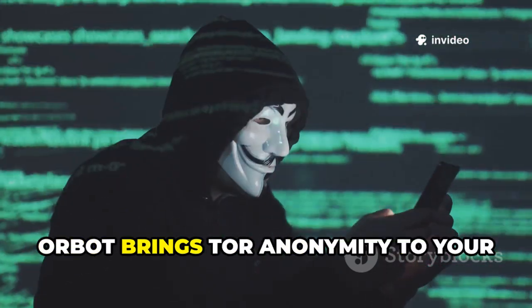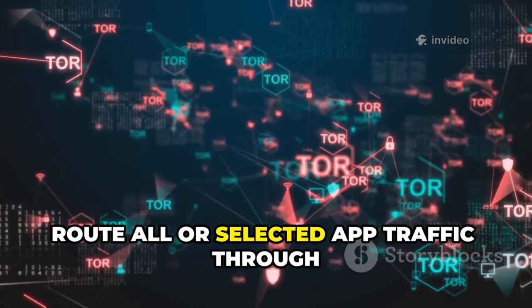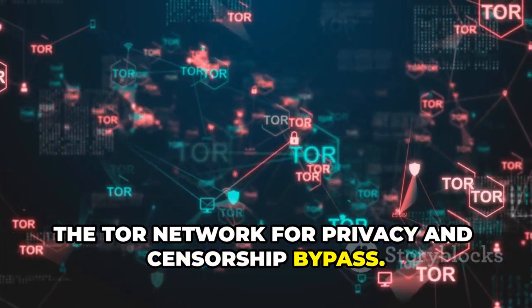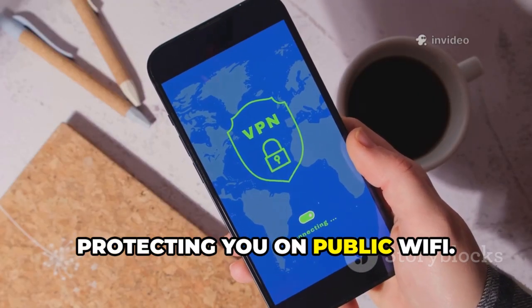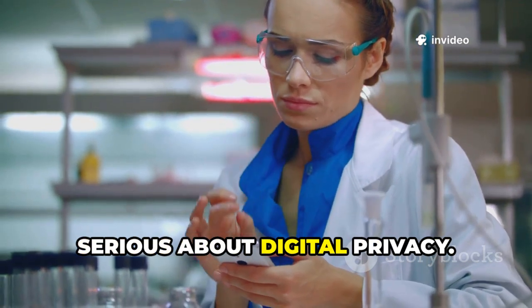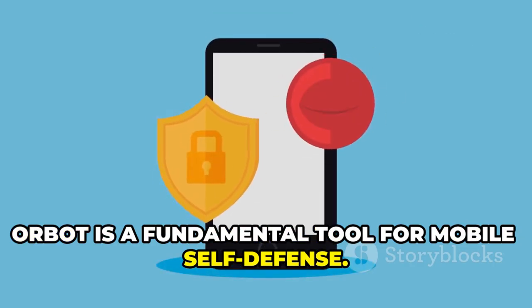Last but not least, Orbot brings Tor anonymity to your Android device. Route all or selected app traffic through the Tor network for privacy and censorship bypass. It hides your IP and encrypts your traffic, protecting you on public Wi-Fi. Essential for researchers and anyone serious about digital privacy, Orbot is a fundamental tool for mobile self-defense.